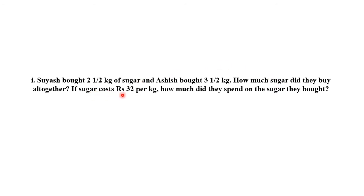If sugar costs Rs. 32 per kg, what is the cost of 1 kg of sugar? It is Rs. 32. We have to calculate how much did they spend on the sugar they bought.